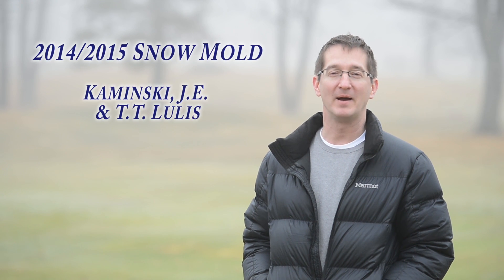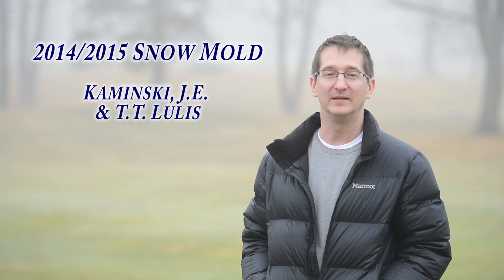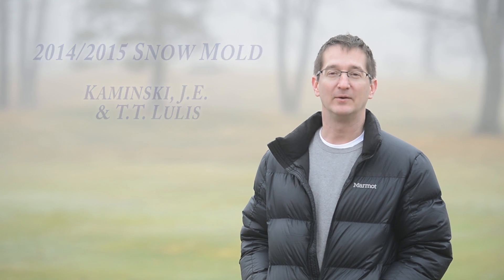Hi, I'm John Kaminski from Penn State University and we're here at Pine Acres Country Club in Bradford, Pennsylvania, looking at some of our snowmold trial work.